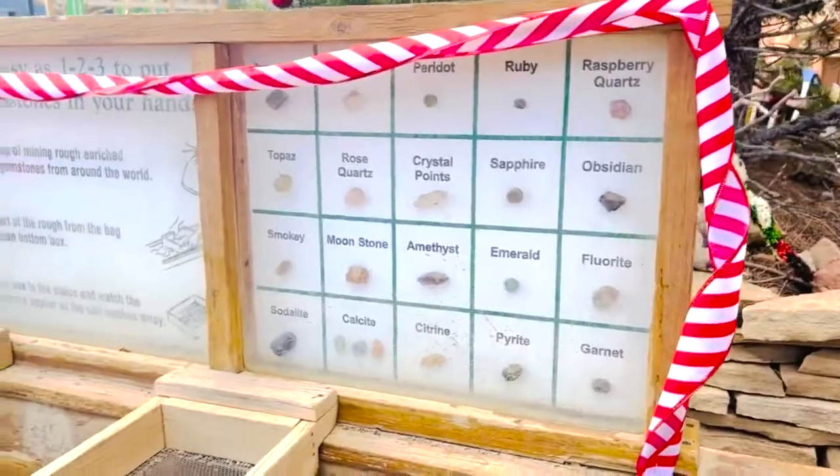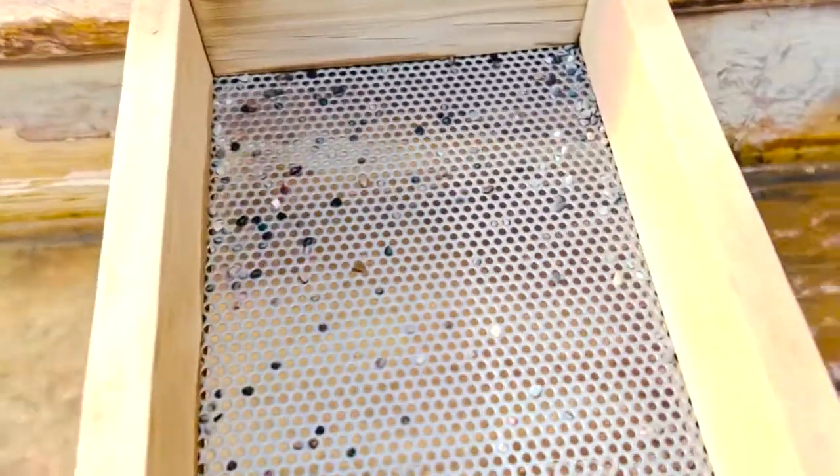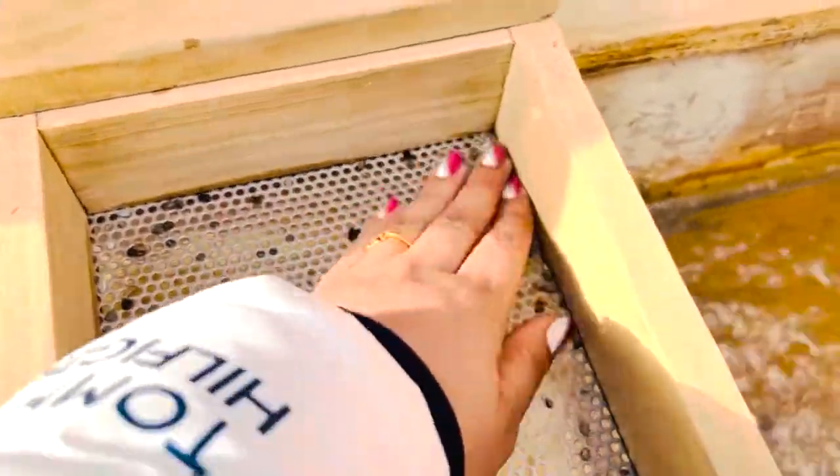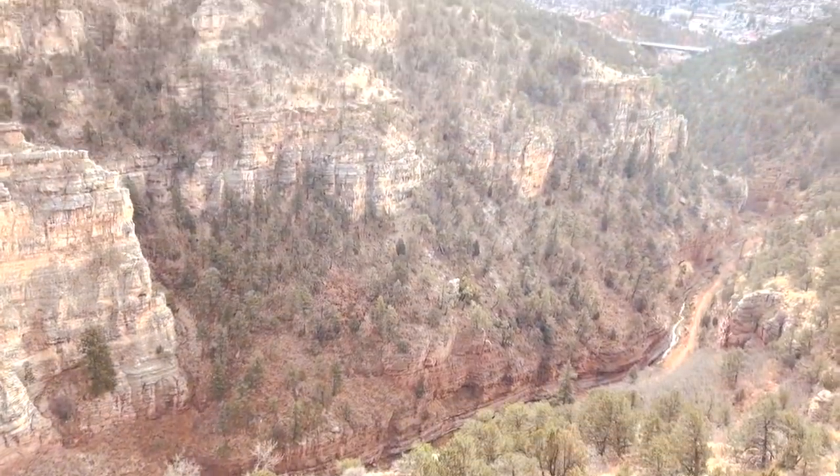How can we collect the stones? There is a practical process they tell us about. And this is the view from the information center.